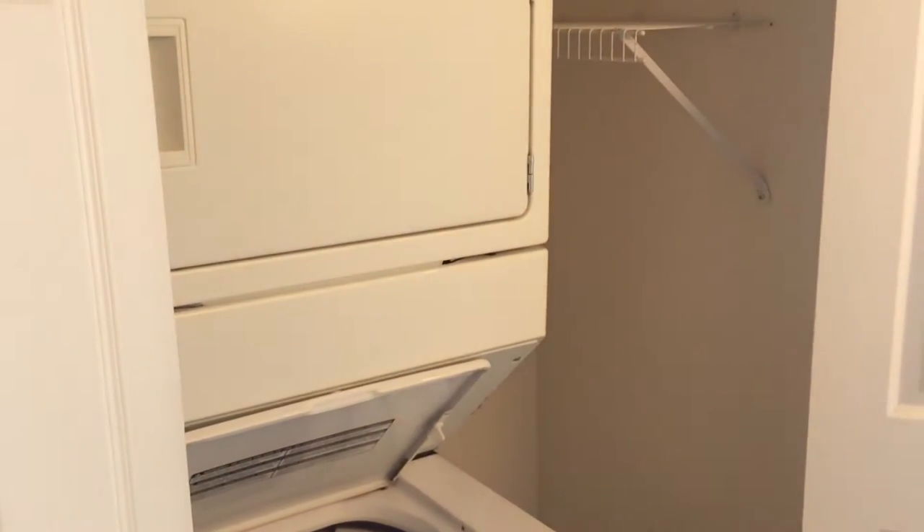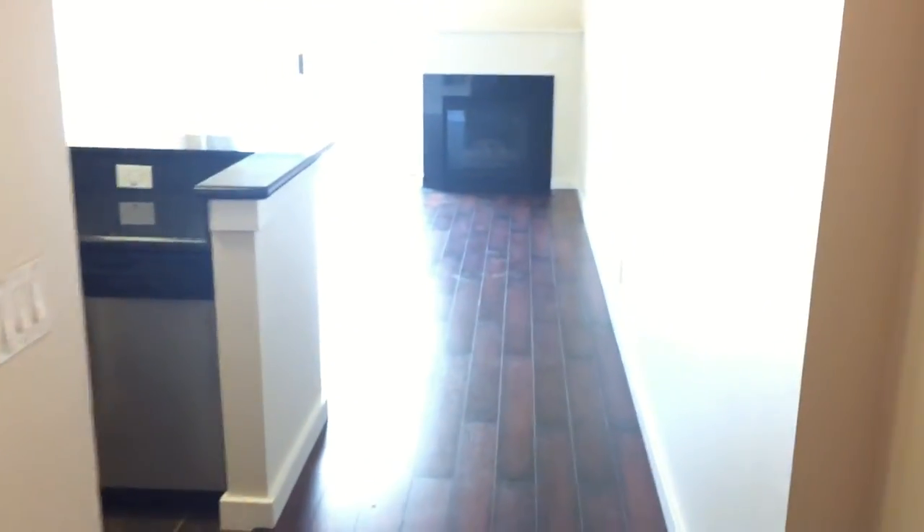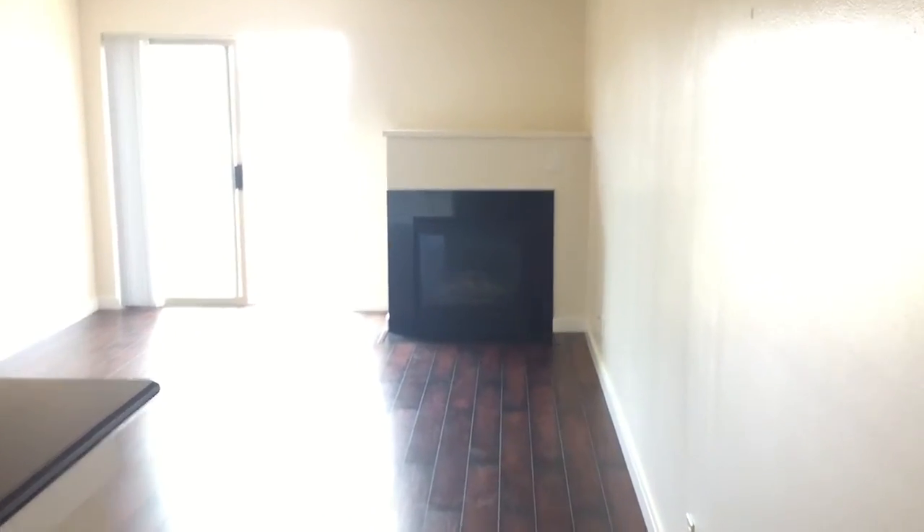This apartment is pretty much going to blow your minds. First off, washer and dryer in the apartment. Straight ahead, that is a built-in fireplace.